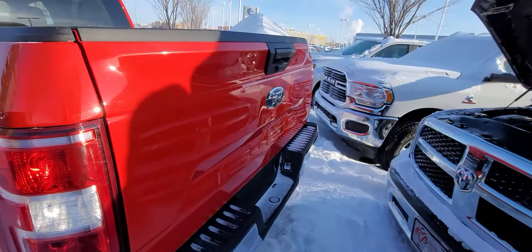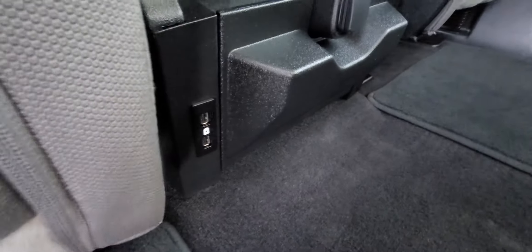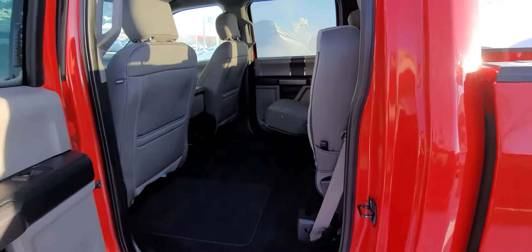Once again, you've got that nice two-tone color inside. Tons of room in the cab. USB ports are still right there, and tons of room in here, sir.